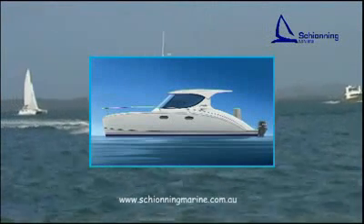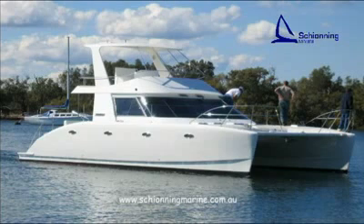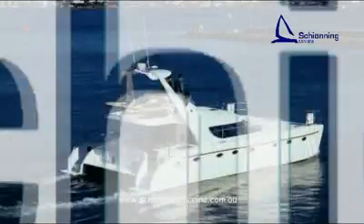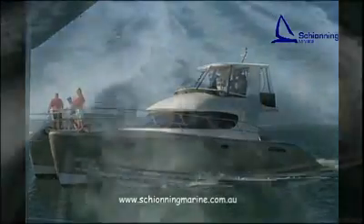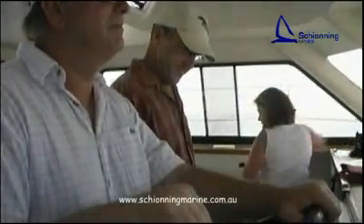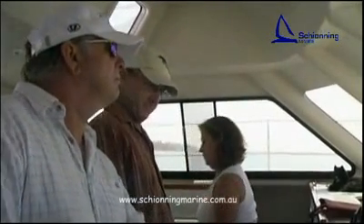Our Prowler range are slim and fast, offering 28 knots top speed with 212 horsepower motors. Our Alaskan range is a little slower and fatter than the Prowler, and the AquaPlay are slower again but have good carrying capacity, cruising at 12 knots with top speeds around 18 knots using 2x125 horsepower motors.